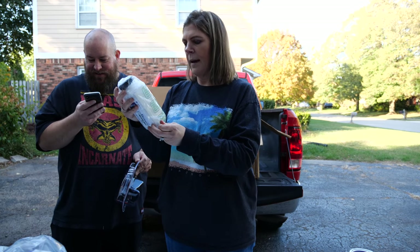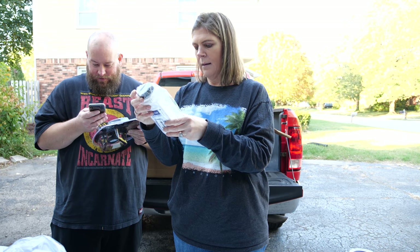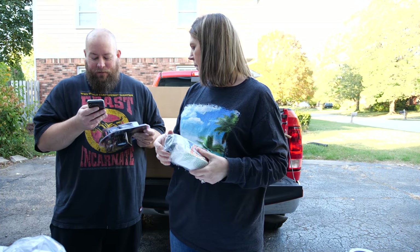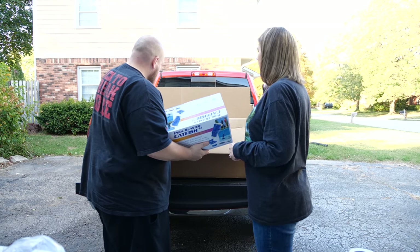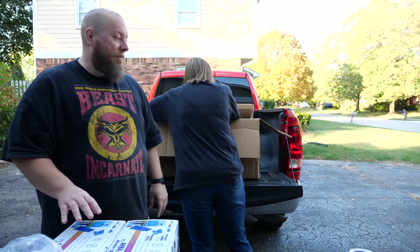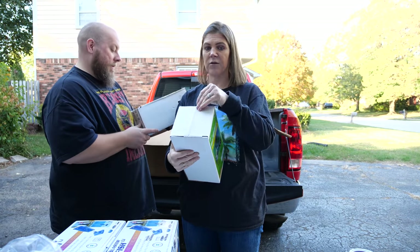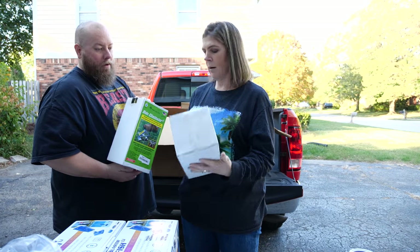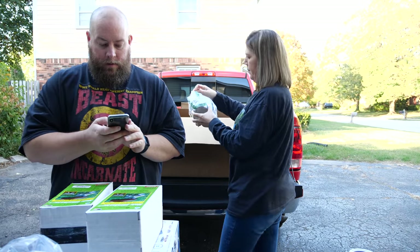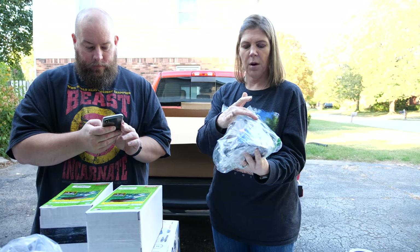We've got another Pool Blaster Catfish - it sells new for $89.95, now for $47. We got two more from the first box, so we have three pool cleaners total. It's end of summer so people are returning their pool cleaning stuff. Mole Eliminator - still in its package, factory sealed. Another one's been opened. How much does these cost? I don't know.